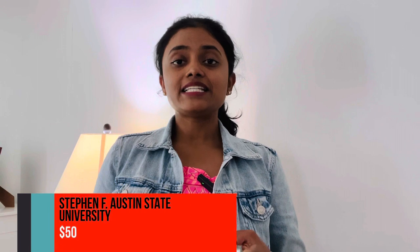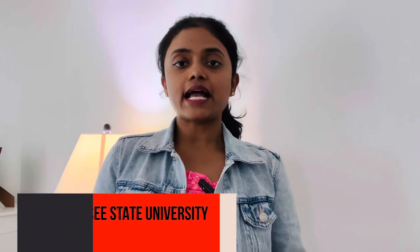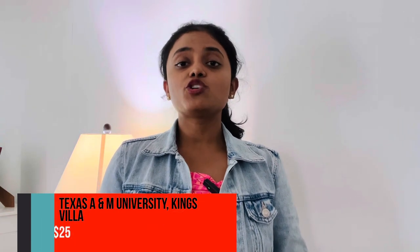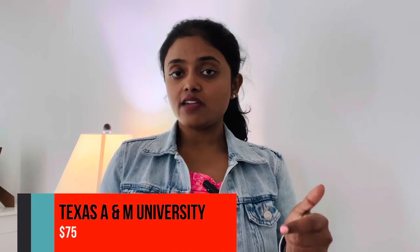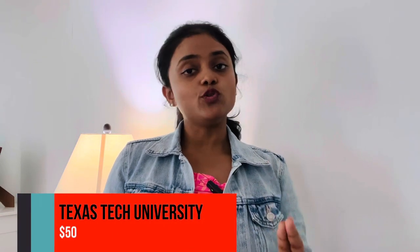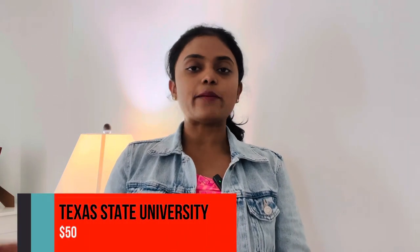Twenty-ninth: State University of New York College of Environmental Science and Forestry, application fee $50. Thirtieth: Stephen F. Austin State University, application fee $50. Thirty-first: Tennessee State University, application fee $25. Thirty-second: Texas A&M University Kingsville, application fee $25. Thirty-third: Texas A&M University, application fee $75. Thirty-fourth: Texas Tech University, application fee $50. Thirty-fifth: Texas State University, application fee $50.